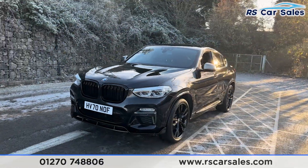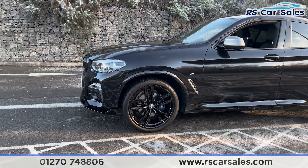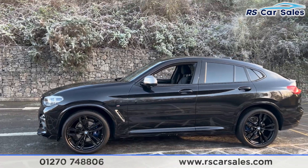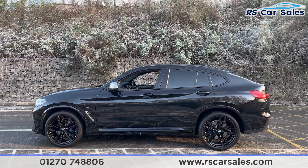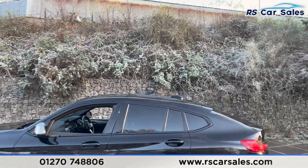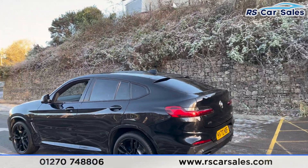Walking around to the passenger side, you'll find the second alloy wheel again unmarked. Taking a step back you'll find the colour-coded door handles, the black trim around the windows, and the privacy glass for the rear passengers. Up top you'll find the shark fin antenna, and we also have the rear spoiler sitting nice and flush.